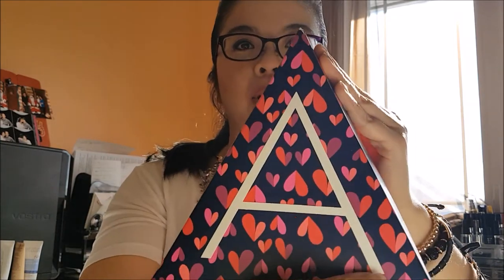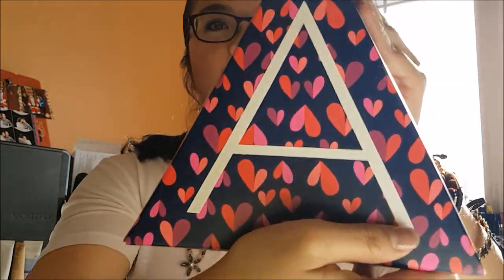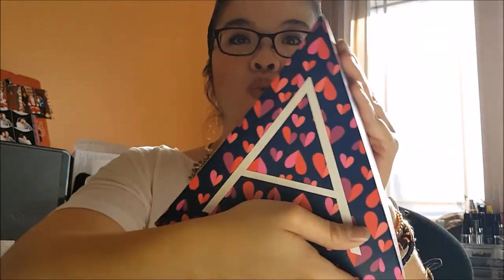So today I have something called the A-Box to show you. Every campaign, or almost every campaign, Avon has now launched what are called A-Boxes, and they are super duper cute.